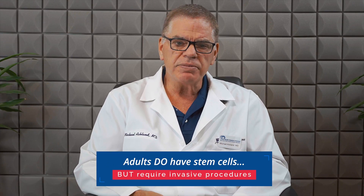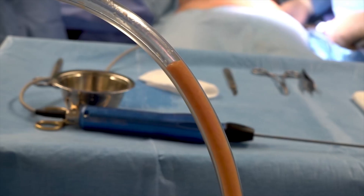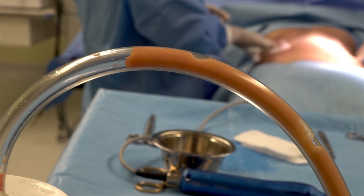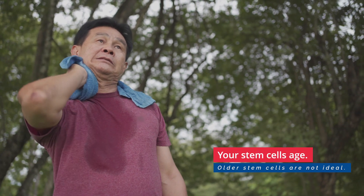Adults do have some stem cells in their body, but they have to be accessed by an invasive procedure such as bone marrow aspiration or aspiration of belly fat. Not only is that invasive, but if you're 60 years old, you're basically harvesting 60-year-old stem cells. Umbilical stem cells, for all intents and purposes, are brand new.